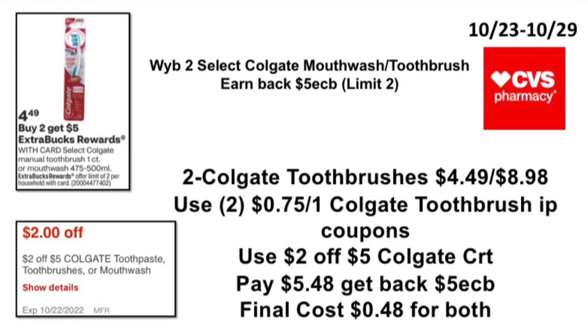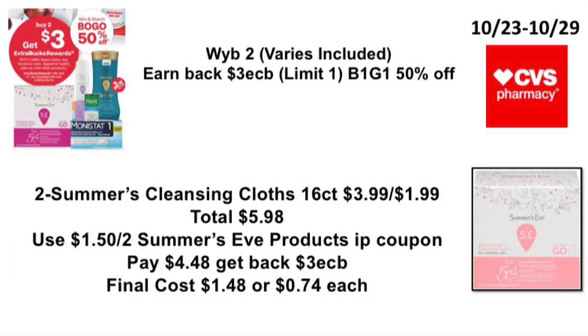The next Oral Care deal: when you buy two select Colgate mouthwash or toothbrushes, earn back a $5 ExtraBuck. Pick up two Colgate toothbrushes priced at $4.49, total $8.98. Use two $0.75 off one Colgate toothbrush printable coupons from the Colgate website, use the $2.05 Colgate CRT, pay $5.48, get back a $5 ExtraBuck — making it $0.48 for both toothbrushes.